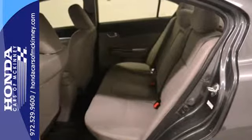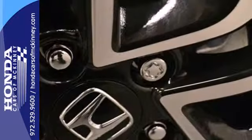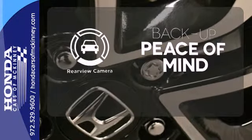It has many great features too, including a CD player, steering wheel audio controls, and even a handy backup camera. Hindsight is 20-20 with the backup camera.